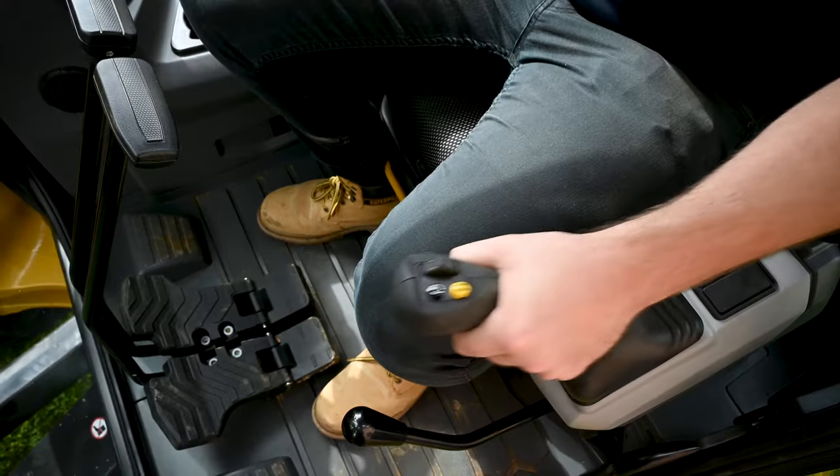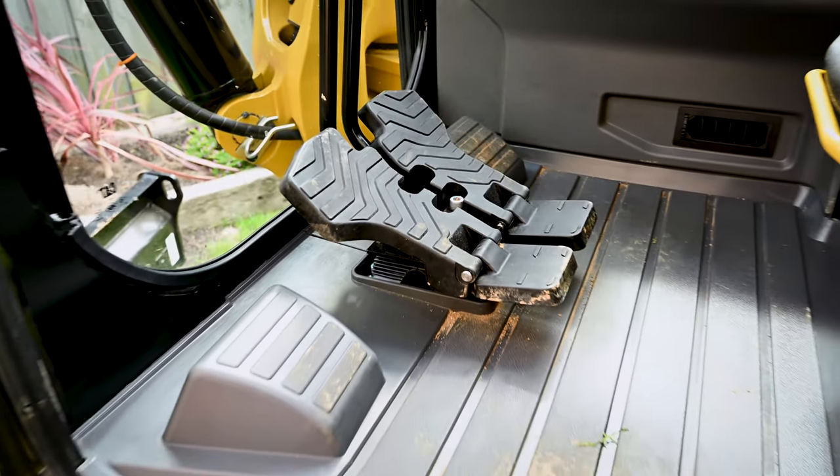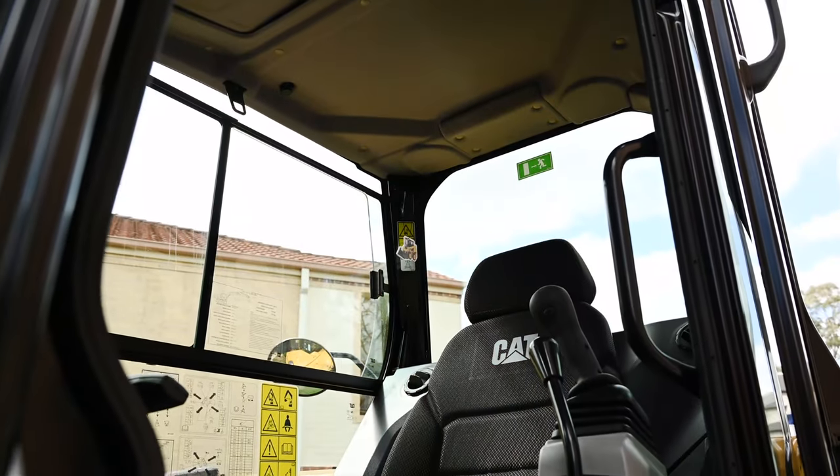To be able to operate the machine and answer the phone at the same time, and actually be able to hear the person and them hear me, is pretty outstanding. Keeps the boys happy, that's for sure. The AC is awesome. In the cab, you can't even hear it with the doors closed — it's like driving a nice car.